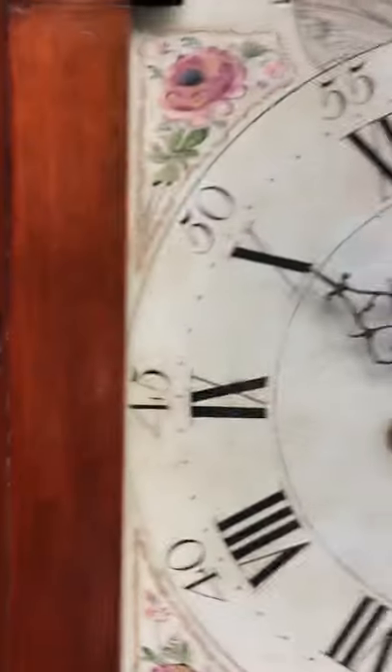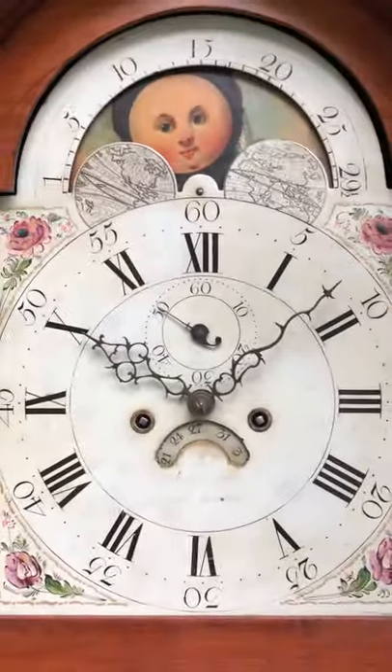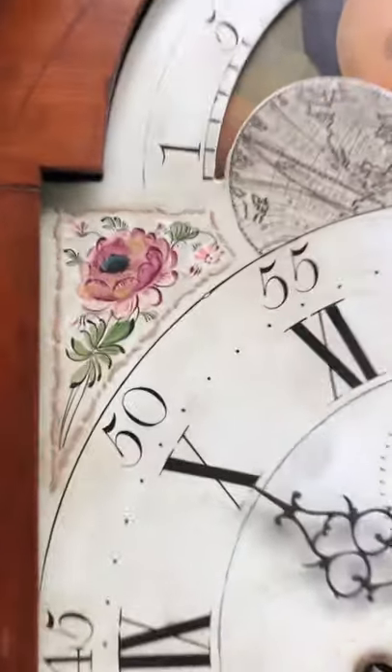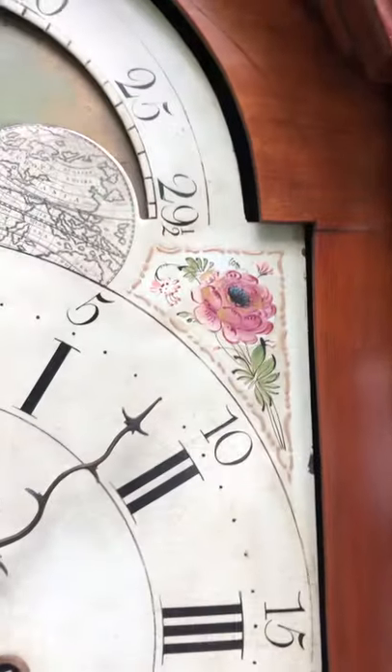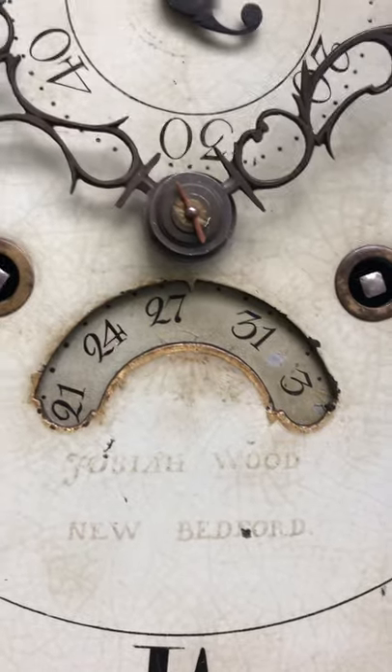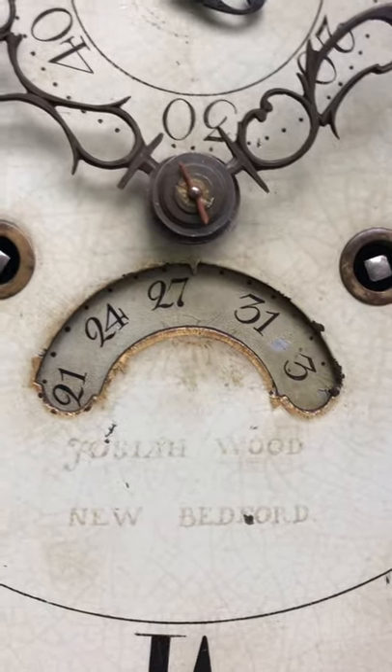And then there's a wonderful dial. This painted white dial has a lunar calendar in the arch and features florals in the spandrel areas. It is signed underneath the calendar aperture: Josiah Wood, New Bedford.